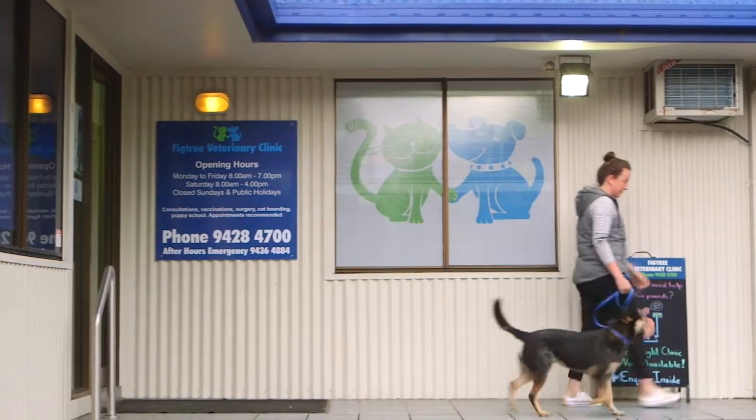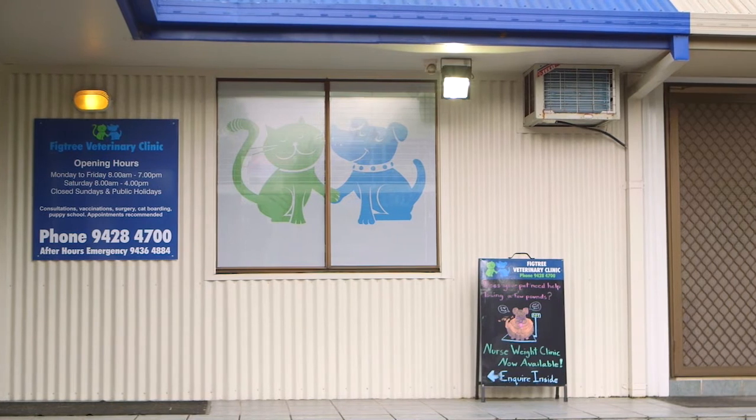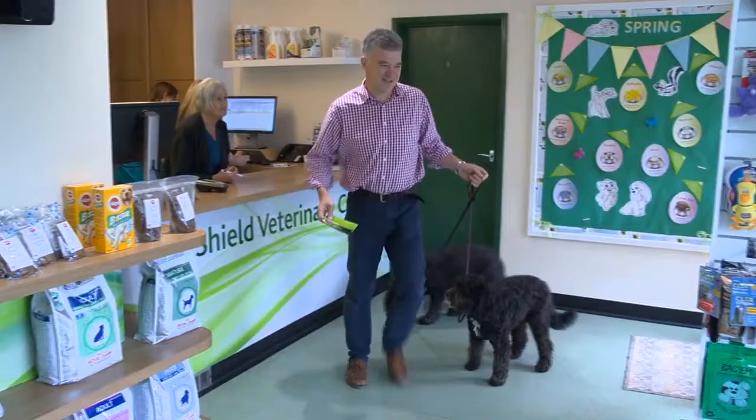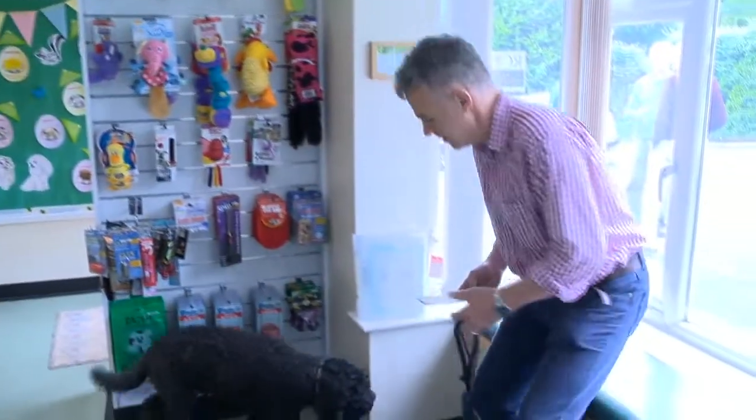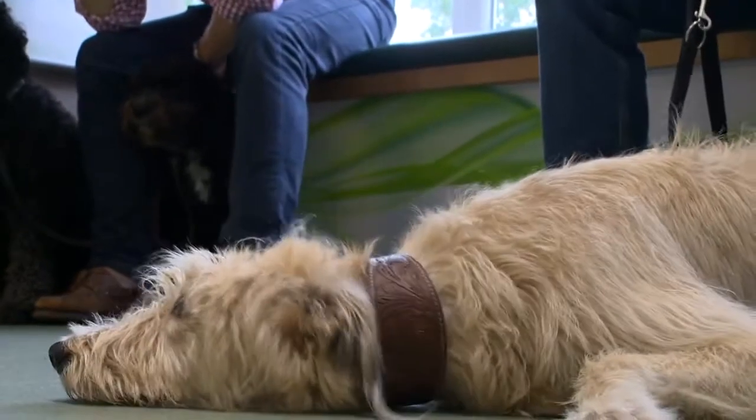The implant has been available in Australia for over 12 years, and in the UK for nearly 10 years, and is becoming increasingly popular as vets and owners become more aware of a choice when it comes to castration.